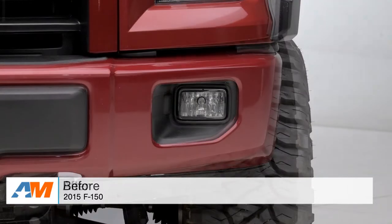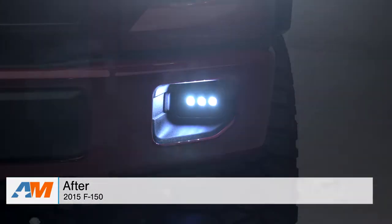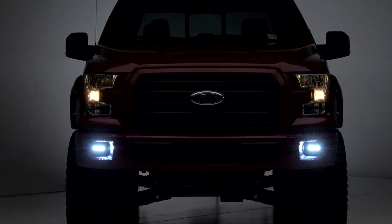The Putco Luminix High-Output LED Fog Lamps will give you extra illumination for the front end of your F-150 while sticking with your factory fog light housing and factory fog light switch. They offer 2400 lumens per fog light as well as a 15-degree focus lens, which is a huge upgrade over your factory setup.